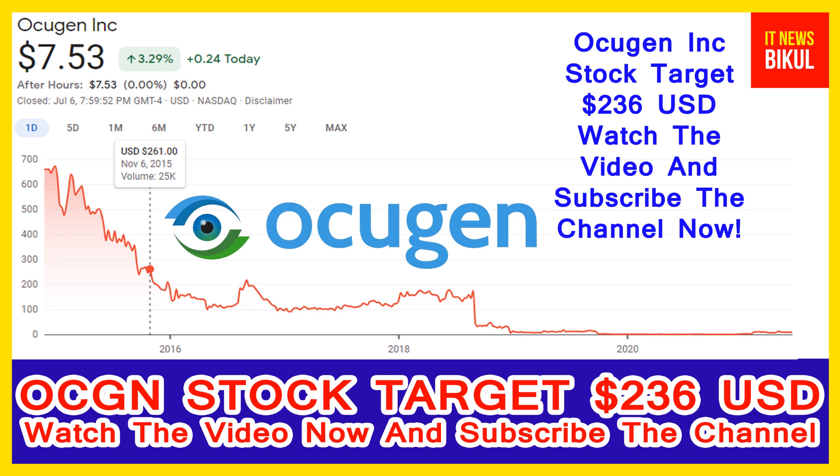Hello friends, today I have taken a very good stock for you that will give very good returns in coming days. That stock is Ocugen Incorporation — OCGN stock. OCGN stock now closed at 7.53 USD level on 6th July. If you want, you can invest now in OCGN stock and earn good profit in coming days.